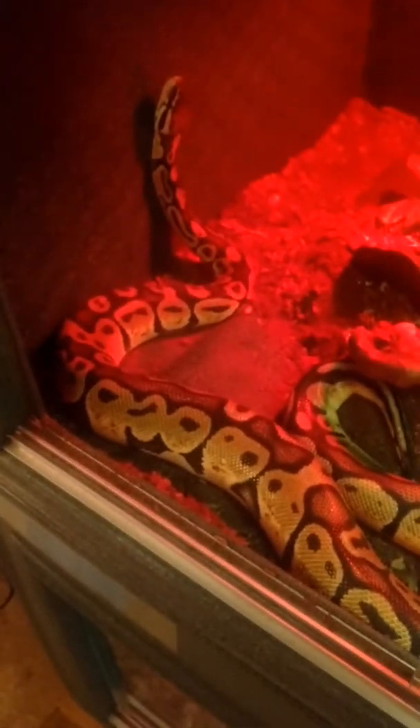This is Studley — the only one of our snakes to have ever shit on me. He shit right on my shoulder. He's pretty big for a male.